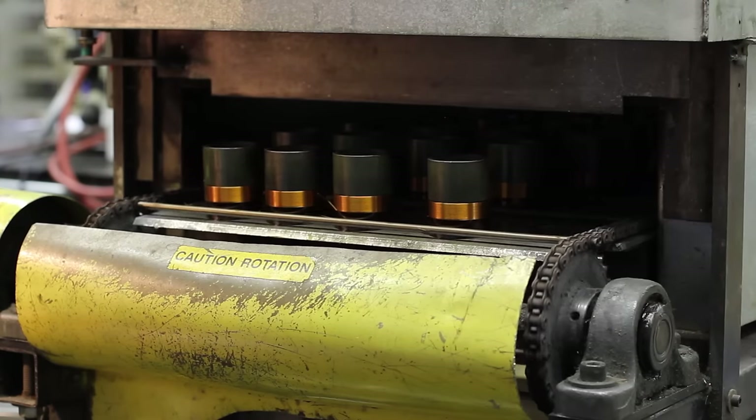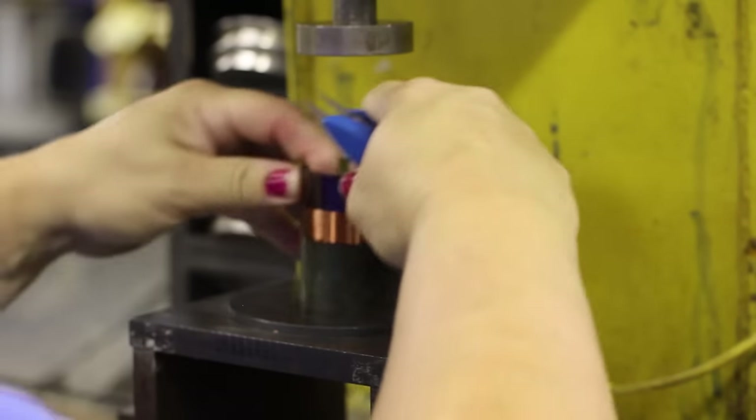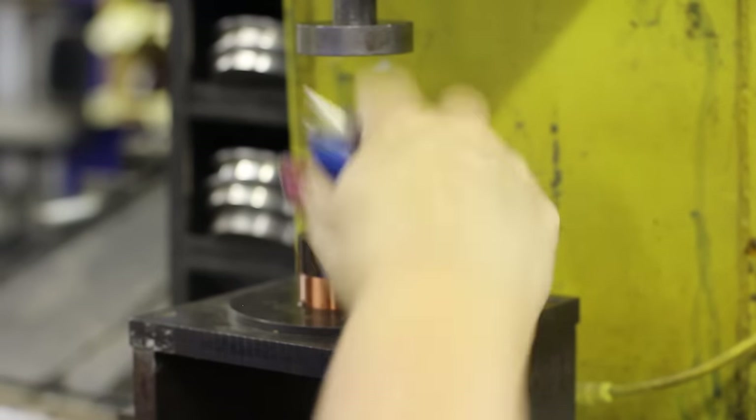We bake the coil next to cure the adhesive used for coating the wire. This machine is used to remove the mandrel as it is no longer needed. It is called the punch-out.